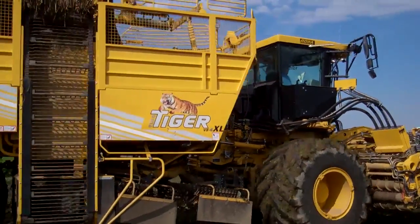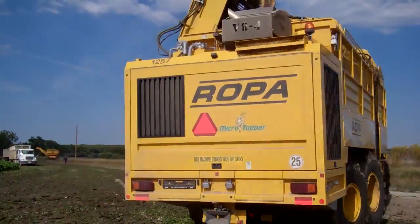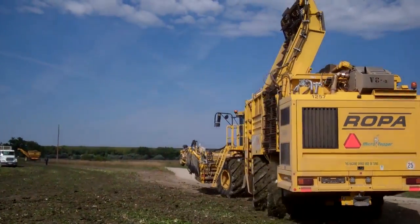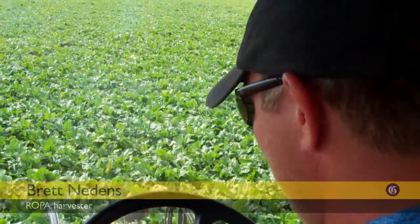My name is Brett Needens. I'm a farmer down in the Hardin area and I'm operating a self-propelled sugar beet harvester that was purchased from ROPA. ROPA is a German company that produces these.